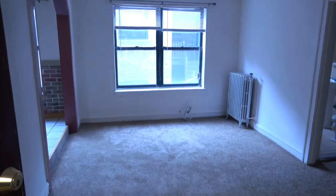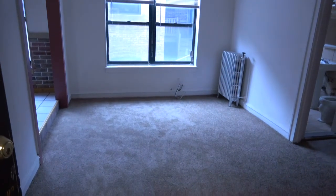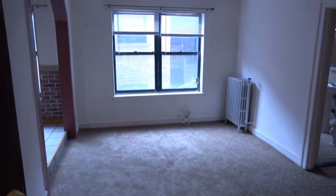Hi, this is Andy Scott with North Shore Apartments and Condos. We're walking into 1570 Oak number 314.